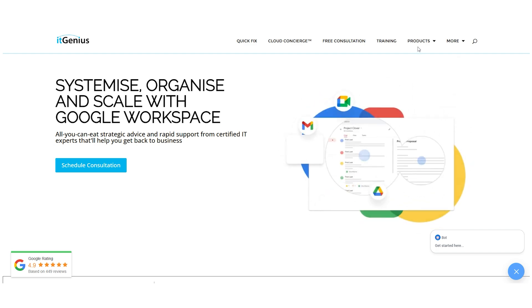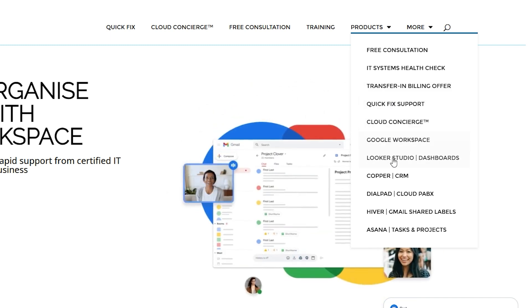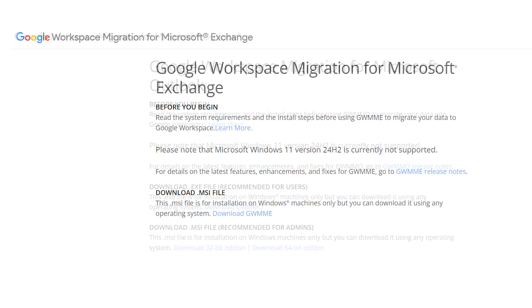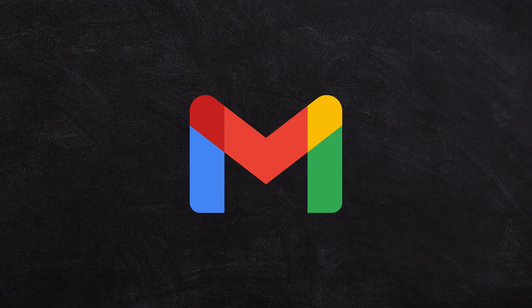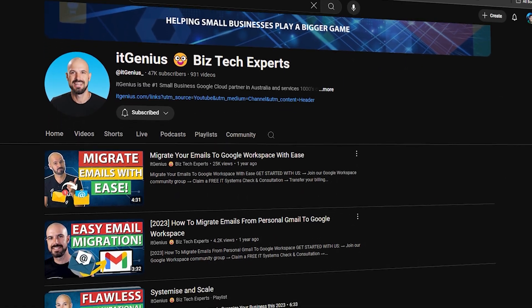If you'd like some help and handholding with that, our team offers affordable and cost-effective plans to help small business owners get set up with Google Workspace — click the link down below the video. If you do have legacy data in an old account, you're gonna need to move that into Google Workspace. Google does have some built-in migration tools, though we prefer third-party tools which perform better and have less chance of errors. If you've got data in Dropbox, OneDrive, or Gmail that you want to move into your new business account, we've got methods to help make that happen smoothly.